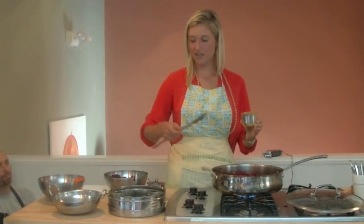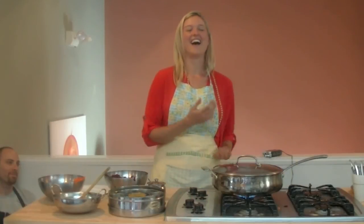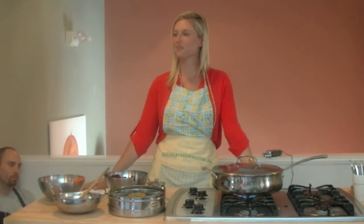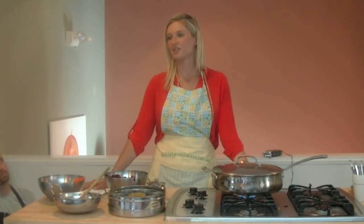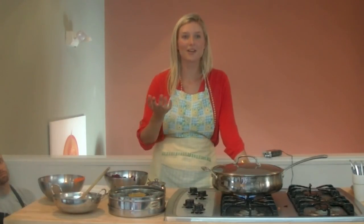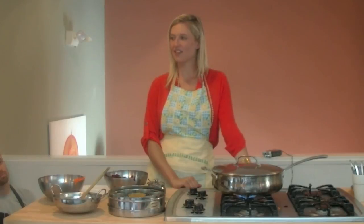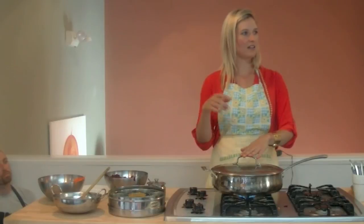That's basically it — then you just put the lid on, set it, and forget it. That's how you make the beets and carrots. You can do this recipe with any type of vegetable — squash, sweet potatoes, opo squash. That's the recipe. Thank you all for listening, and in a couple minutes I'll be handing these out as samples.